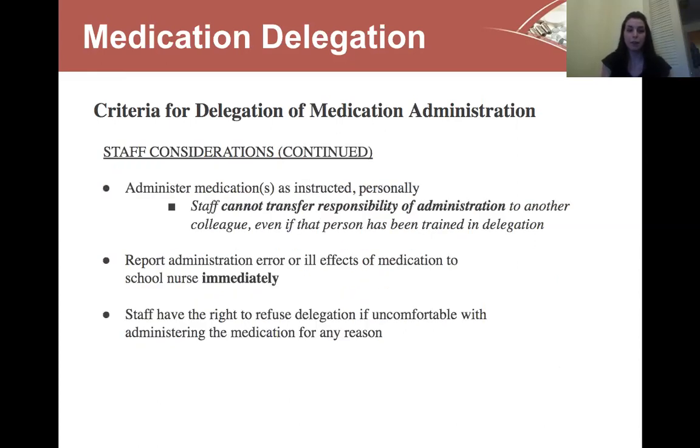You must administer the medications as instructed personally. You cannot transfer the responsibility of administration to a colleague, even if that person has been trained in delegation — if you are the staff delegated to by that nurse, you must be the person to give that medication. Report any errors in administration or any ill effects the student might experience as a result of receiving the medication to the school nurse immediately. Staff have the right to refuse delegation if uncomfortable with administering the medication for any reason — if you don't know the student well enough, don't know the medication, or aren't comfortable with the site, just let us know.